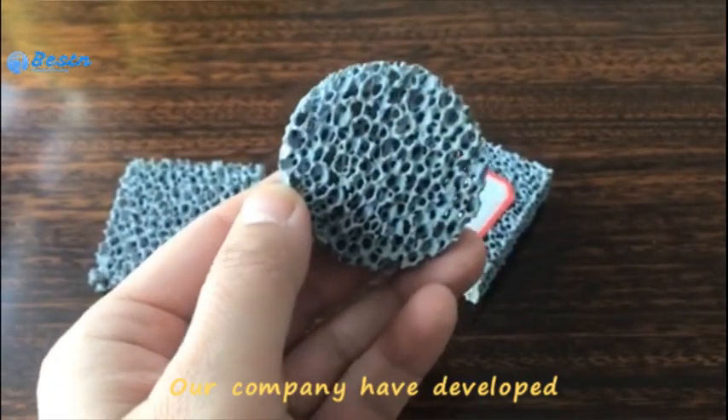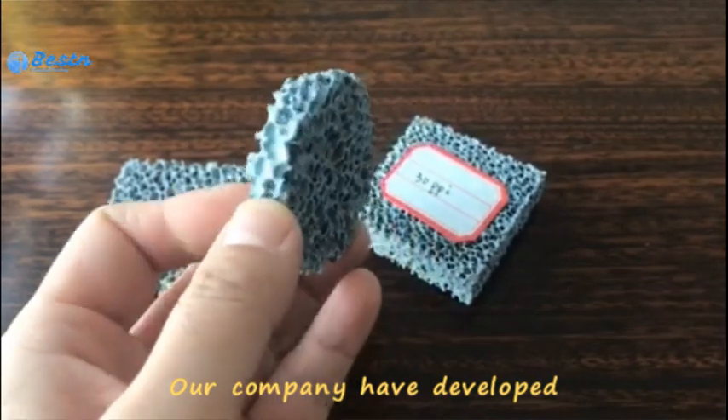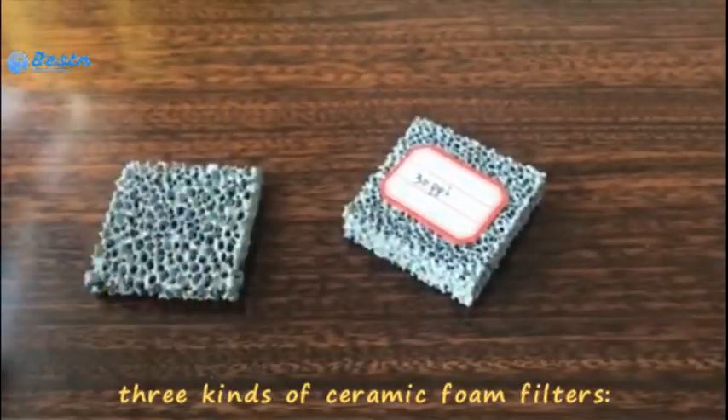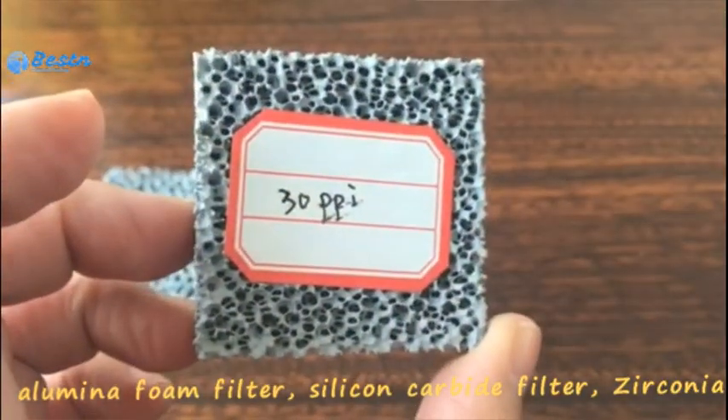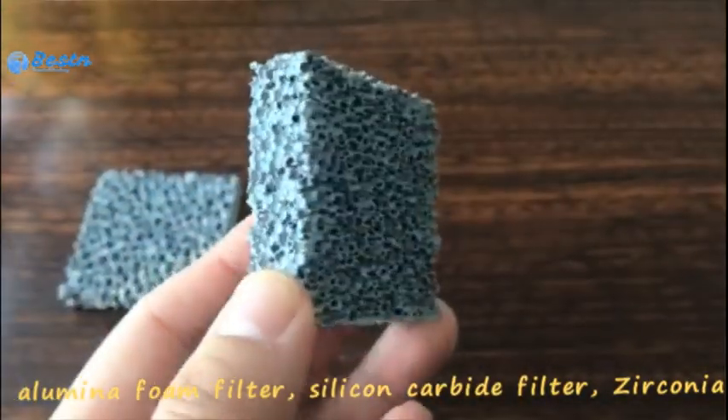Our company has developed three kinds of ceramic foam filters: alumina foam filter, silicon carbide filter, and zirconia.